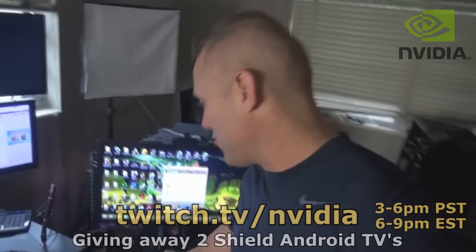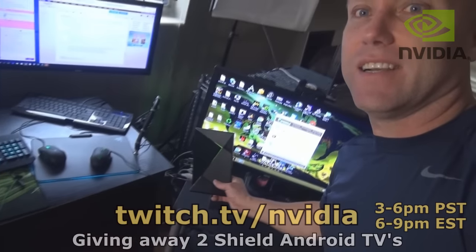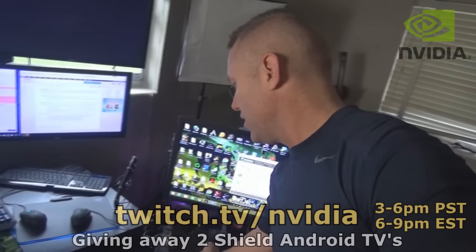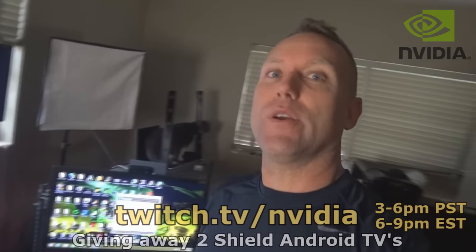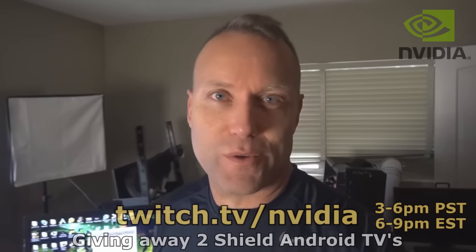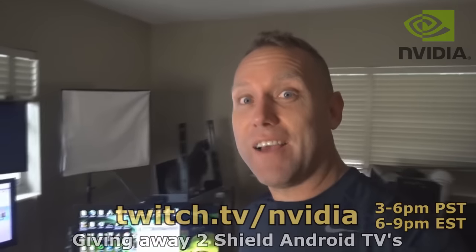I'm going to be streaming today on the Android TV — this is the Android TV, it's called ATV. It's the Shield Android TV, and it's the device that lets you play games online, play games on the grid, play games on your PC, all from the comfort of your living room. And you can actually live stream from it too.